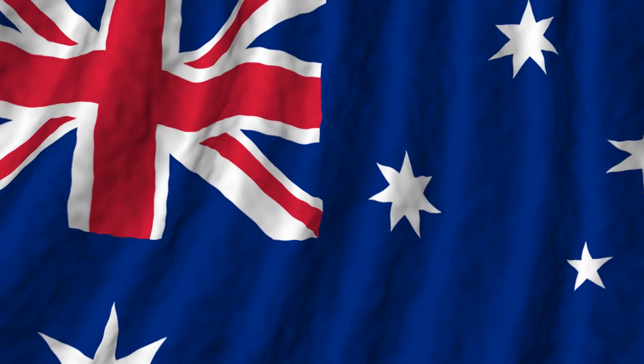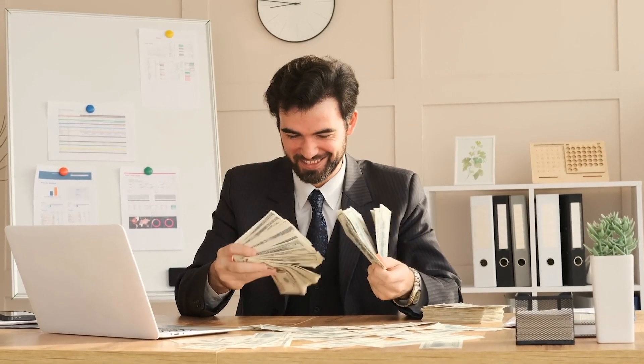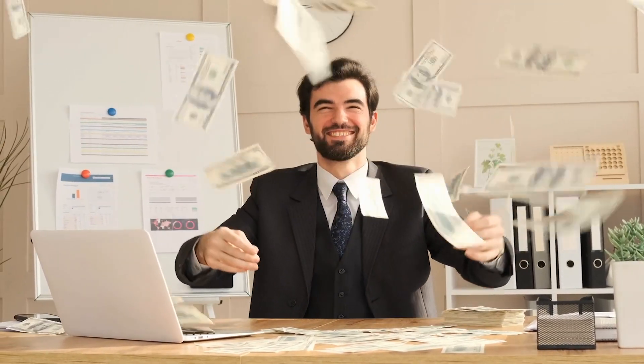There are a lot of people from the United States, the United Kingdom, Australia, India, the Philippines, and Nigeria who are actively doing this and getting paid. They get about 10 to 20 referrals a day, which can give them an extra $50 to $100 in bonus money.